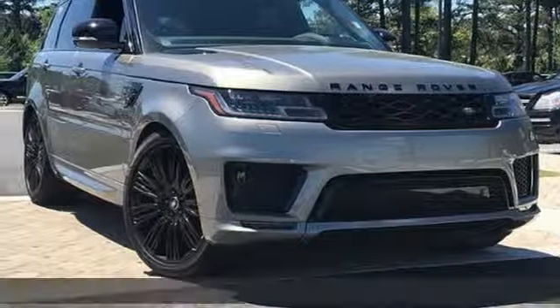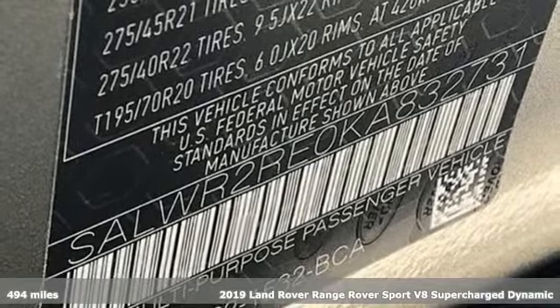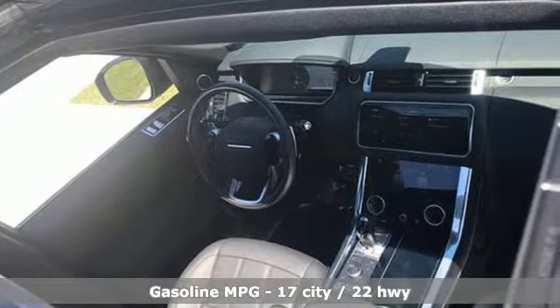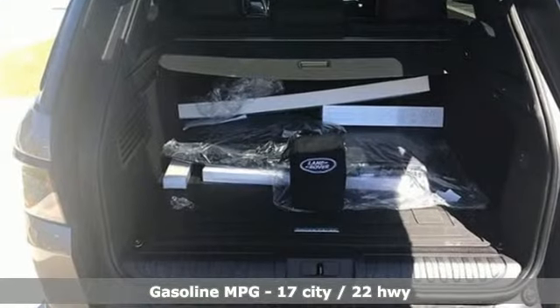It's a new 2019 Land Rover Range Rover Sport. From its dominant exterior to its unrivaled road handling, you're about to go where you never thought possible. It comes nicely equipped with features you'll love.